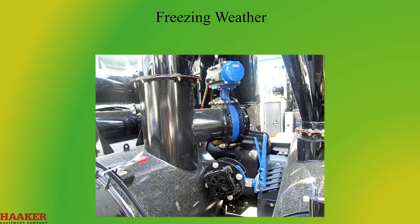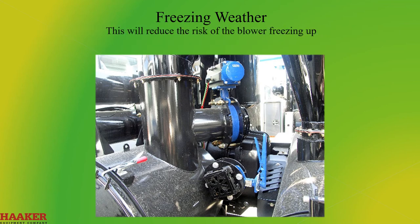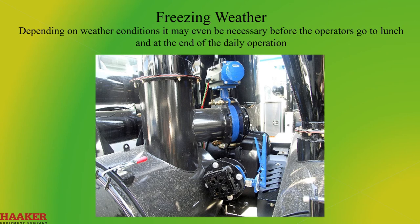Freezing Weather. Any time a blower unit will sit after use during freezing weather, the blower should be run 3 to 5 minutes with the vacuum relief open to dry out the blower. This will reduce the risk of the blower freezing up. Depending on weather conditions, it may even be necessary before the operators go to lunch and at the end of the day's operation.